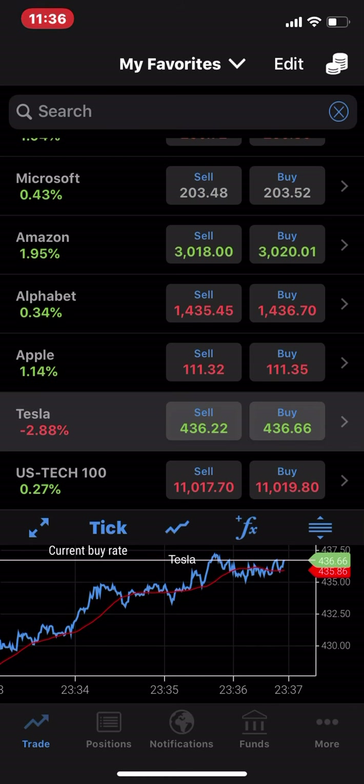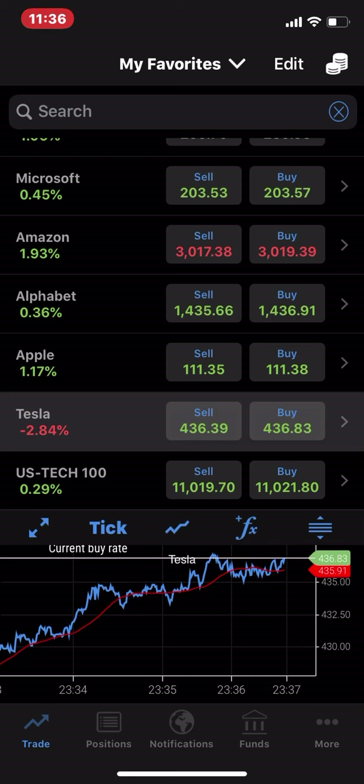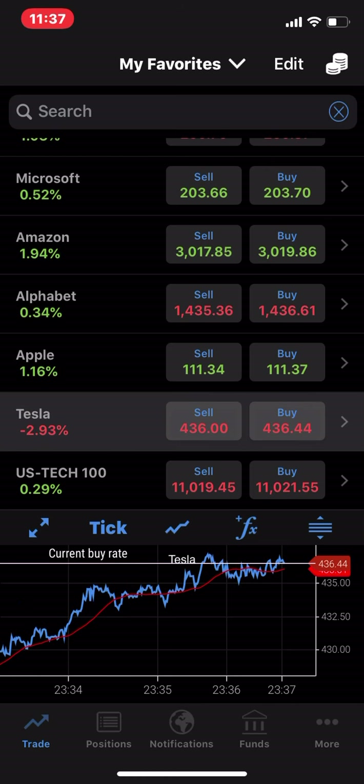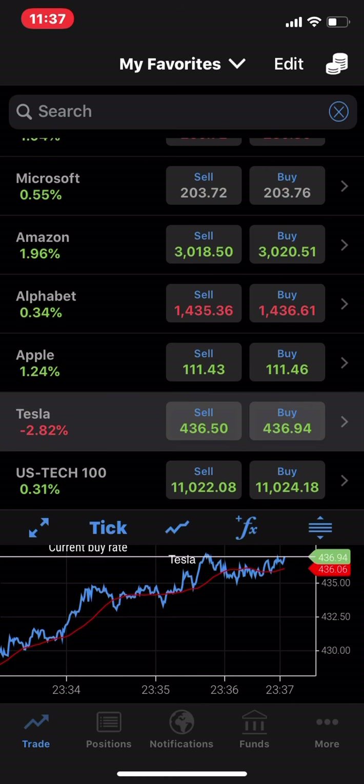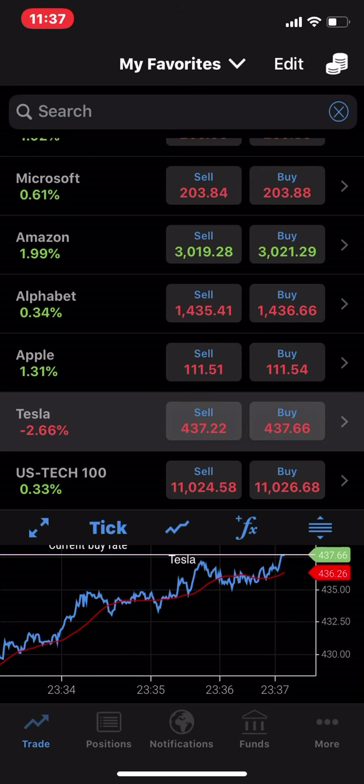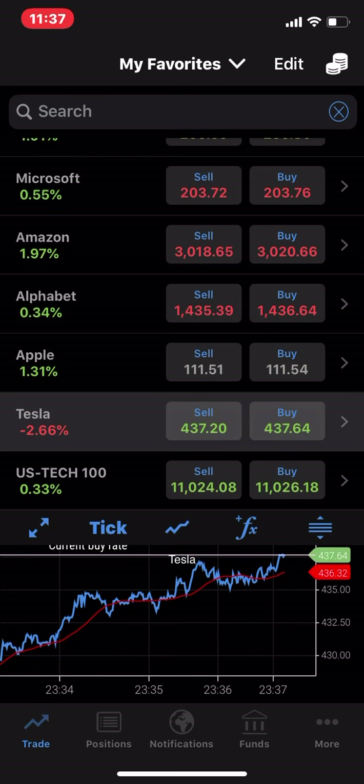I'm going to shut this video off now. Thank you for watching. Please like, share, and comment, and I'll be uploading a few more videos tonight. Looking forward to the presentation from Elon about Battery Day and where that's going to take us in the future. That's it for now — thanks for watching.